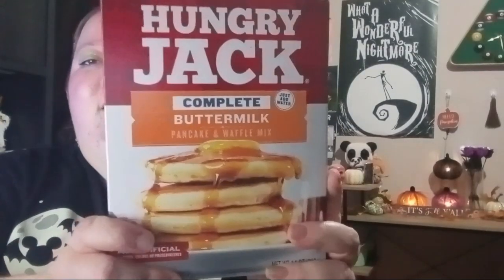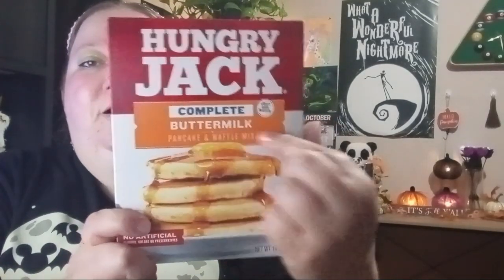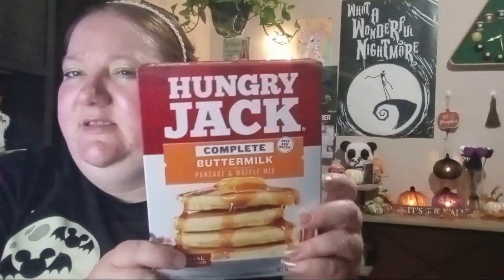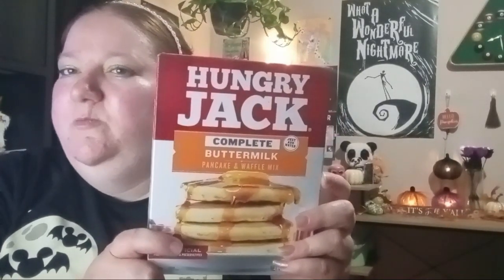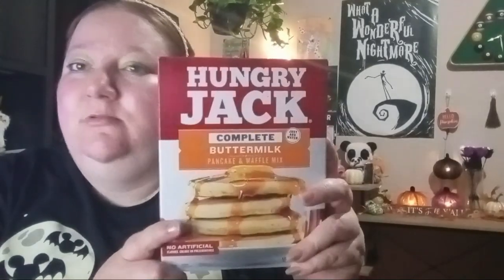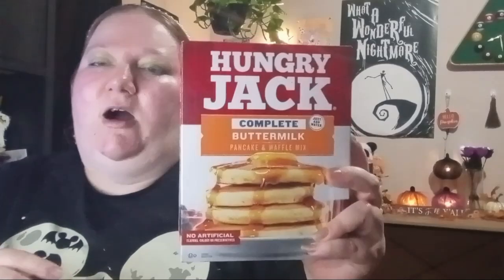Next item: I needed pancake mix because we're all out. They had this buttermilk one — I don't think I've seen the buttermilk version there before, usually just the original. I picked this one up, and I can also use it for waffles since I have a little mini waffle maker.